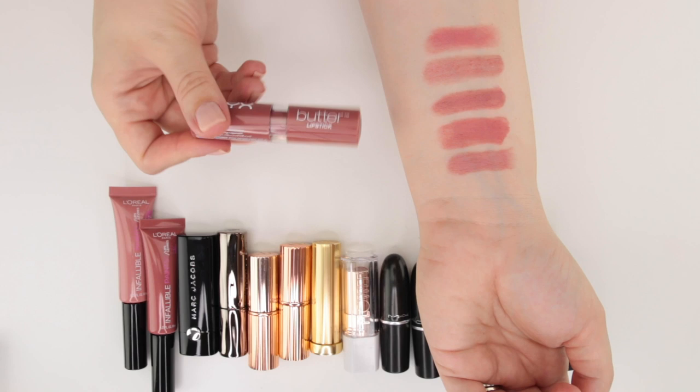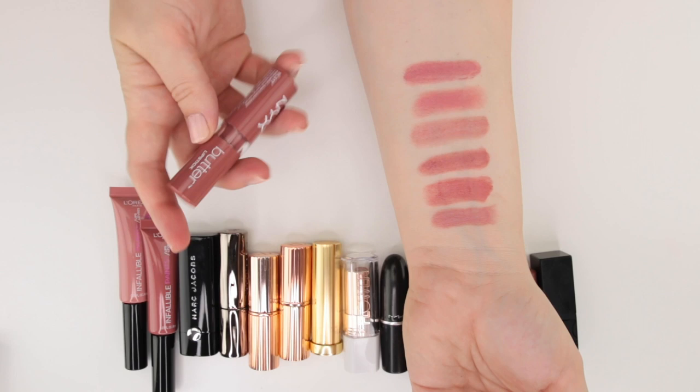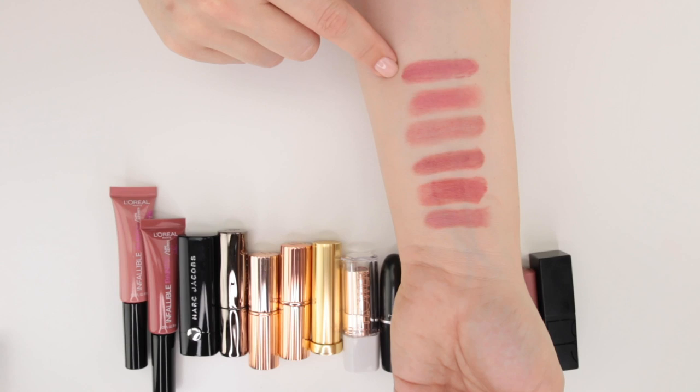And then this is a NYX Lip Butter in the shade Root Beer Float, which is sort of a sheer dupe for Marc Jacobs Slow Burn — I did a dupes video on these shades. It's very comparable to that Slow Burn shade, just glossier. So we definitely have a lot of similarities going here.